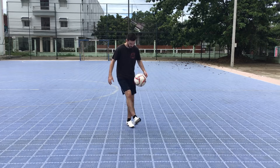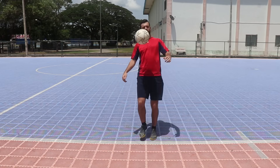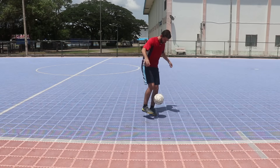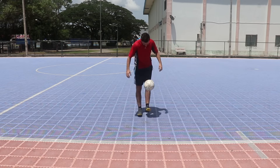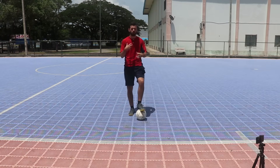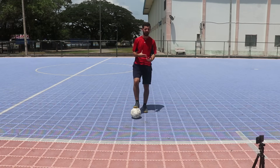Pop it back up to yourself, and when you get better you start incorporating other parts of your body — you can get your shoulders involved and start doing a few tricks. But this is going to come as you get a lot better at juggling. So that was basic juggling. I highly recommend, especially for kids, that you work on that often. Get to the point where you can juggle consecutively for a pretty good amount of time — see if you can get to a hundred and beyond. Keep working on that every day; it's going to help your control immensely, especially in the beginning.